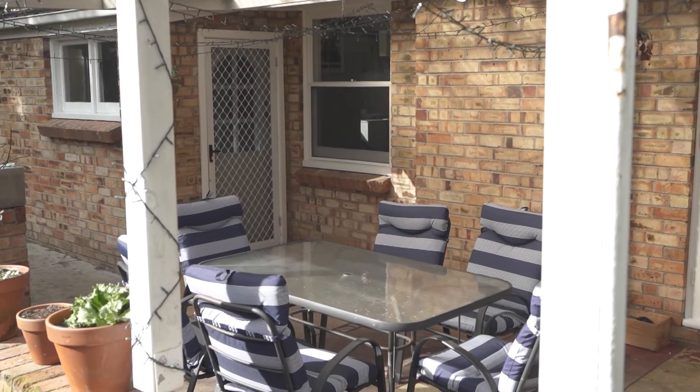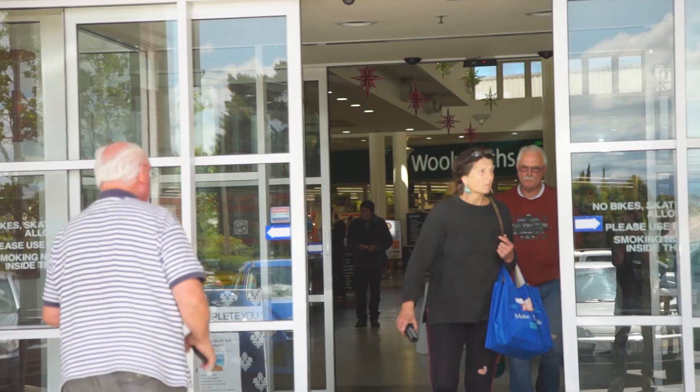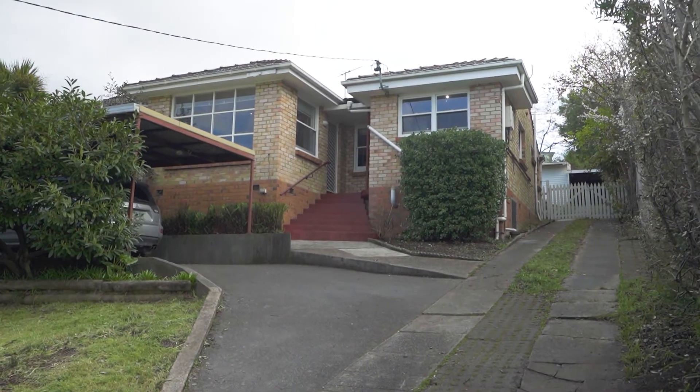Close to primary and secondary schools, within a short drive to either Kings Meadows or the Prospect Vale shopping centre, and easy access to the CBD, the position is perfect. Properties like this on a large block are in high demand, so please make an inspection soon.